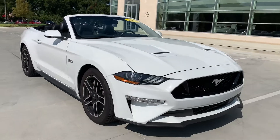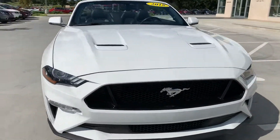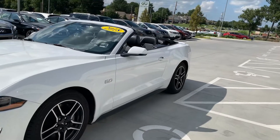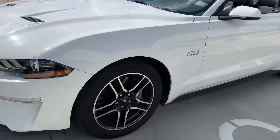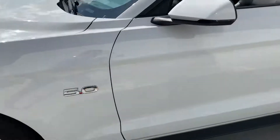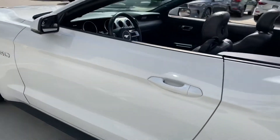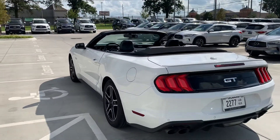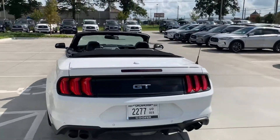I can just show you — take a look at the front, there's absolutely nothing wrong with it. Let's go along the side, no dings or dents of any kind. The wheels are in excellent shape. Tires still have plenty of tread left, I would say about 80% tread left. Let's go along the back and again this car's in great shape.